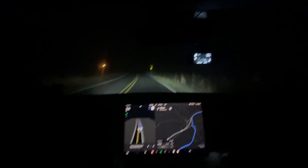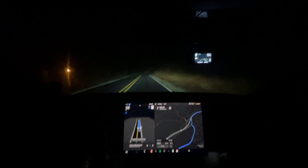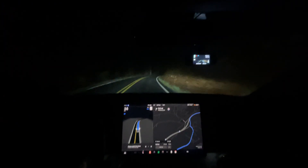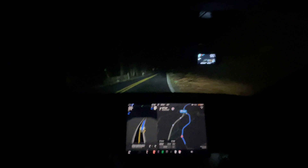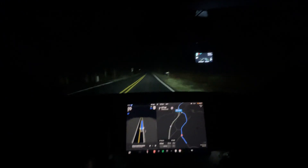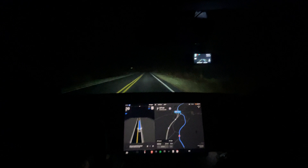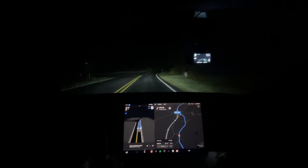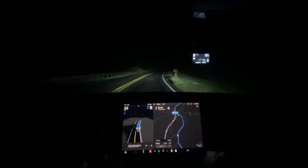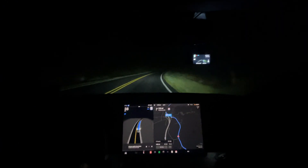Good morning everyone, this is Rocco coming at you for another full self-driving 12.3.1 video. We are headed to my parents' house early morning. We fortunately are not taking my car up to Michigan — we are taking the rental van. We're actually going up to West Virginia. If you've heard of the Fiesta Wear Dishes, my mom resells those, and so we're going up to the factory to go get some.